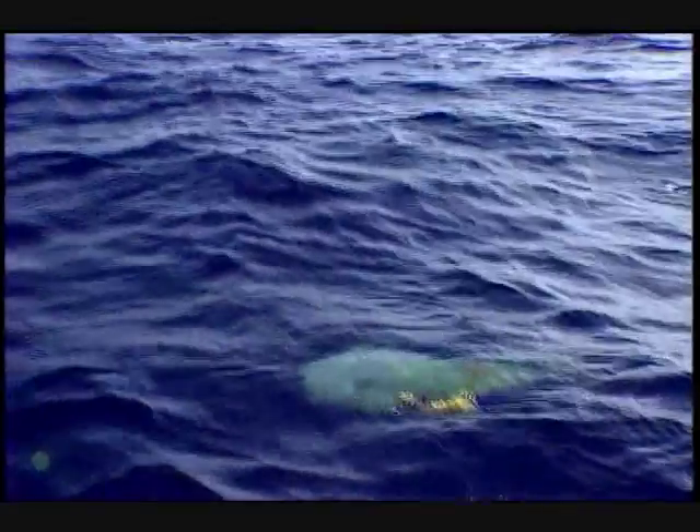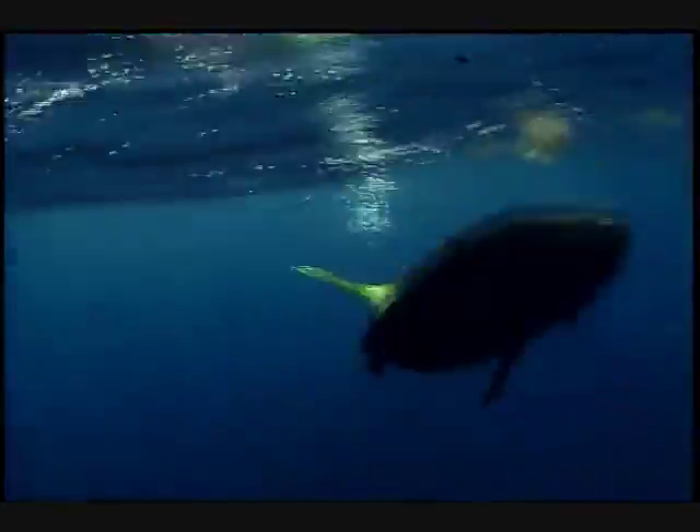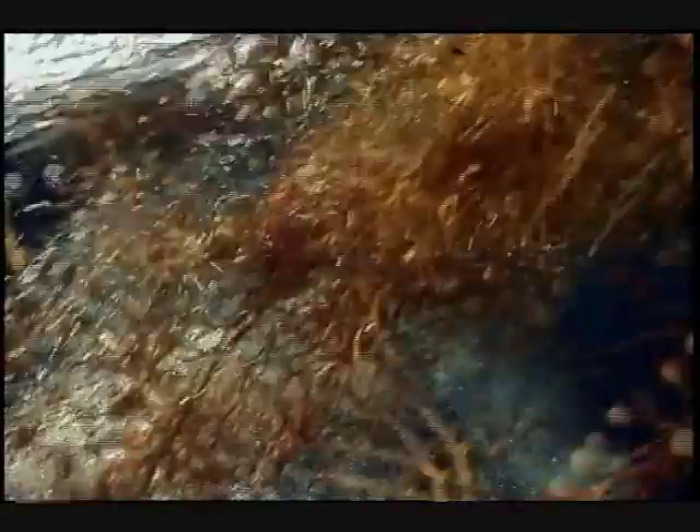Okay, here he comes. Look, keep lifting, Mac. Keep lifting, Mac. Whoa! Look at the size of that, Mac! Look at the size of that!